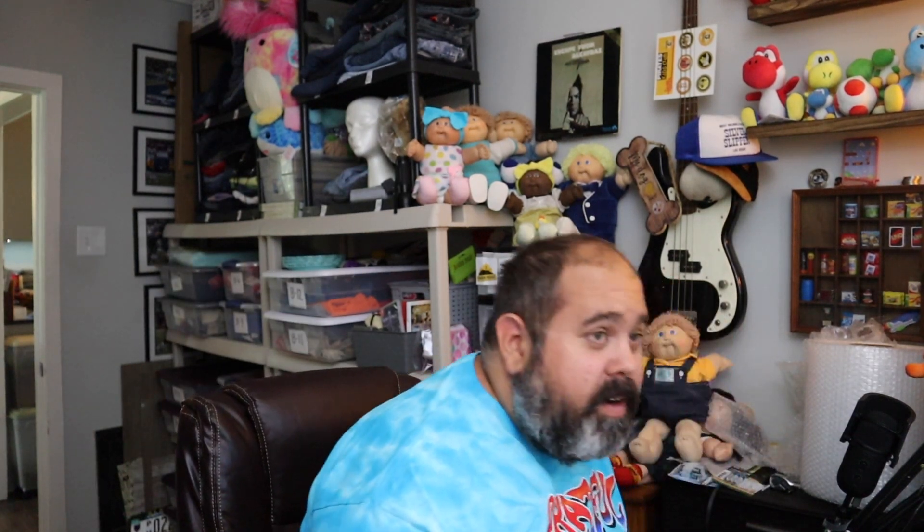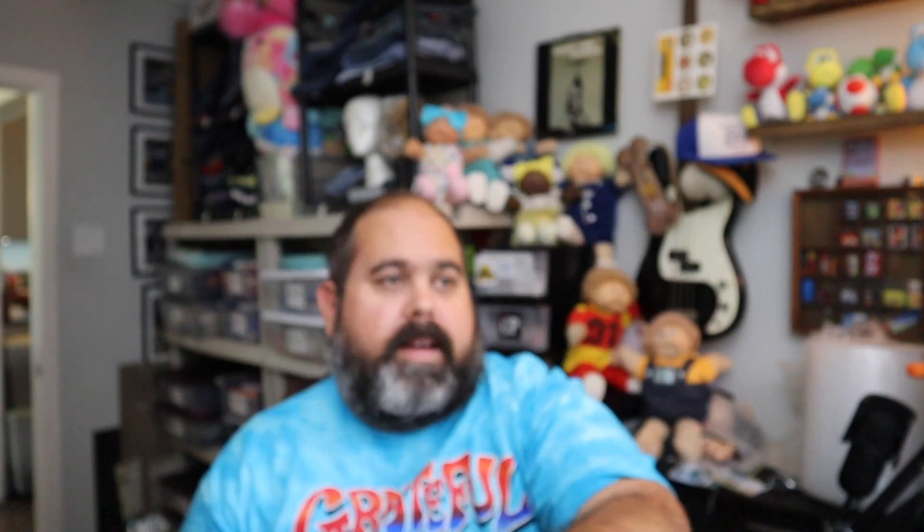We've got some Express Tan Brown Corduroy Rocco Slim Pants, size 32x32, brand new with tags. $18 plus shipping.